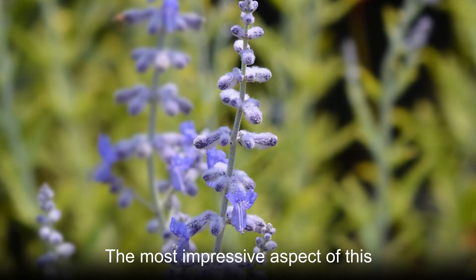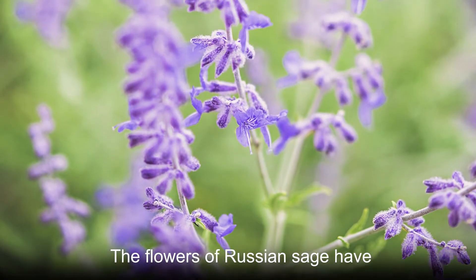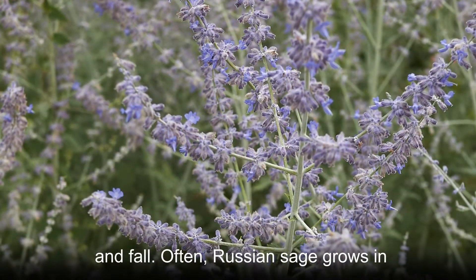The most impressive aspect of this herbaceous plant is its blooms. The flowers of Russian sage have long hairs and are a vibrant purple. They cover the entirety of this plant when in bloom during summer and fall.